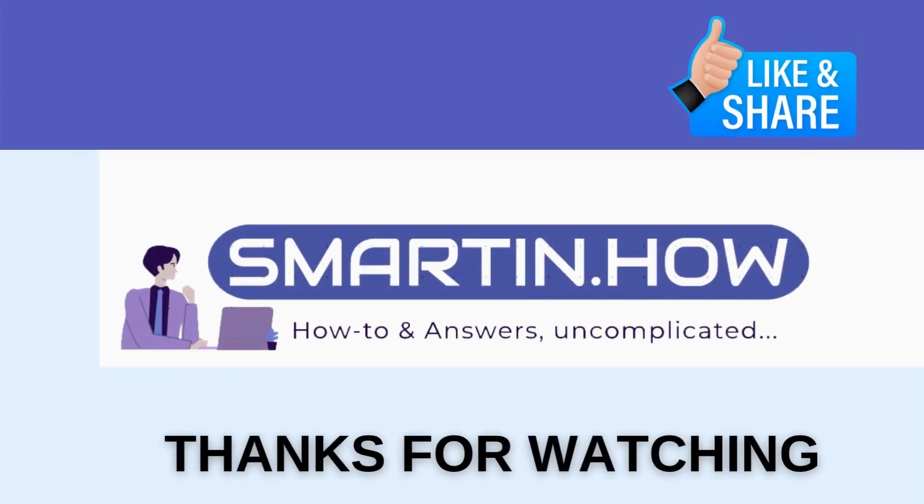So that's it. If you find my content helpful, please click that like button and share it with your friends. Thanks for watching.